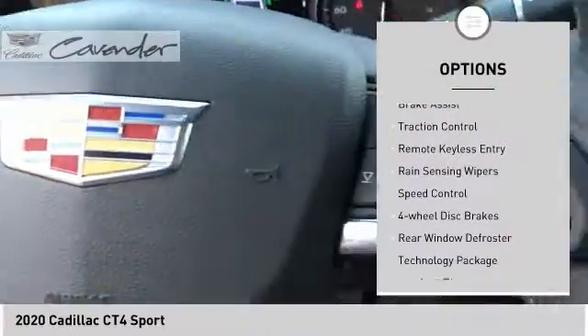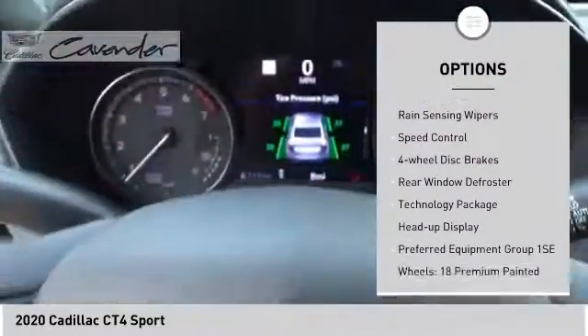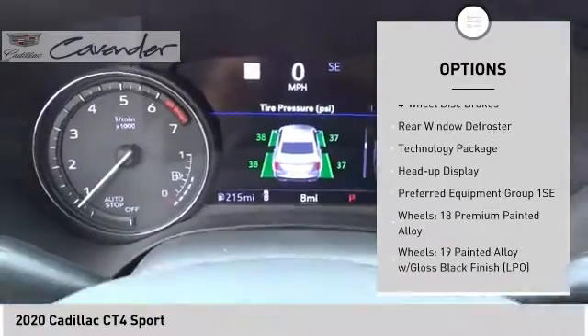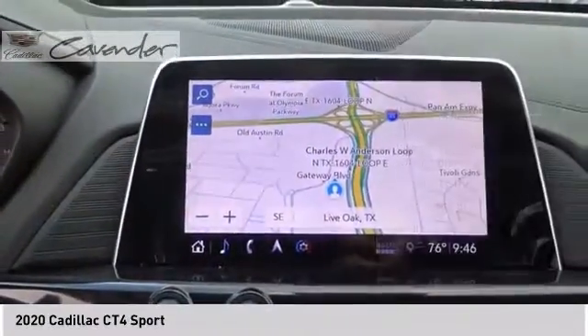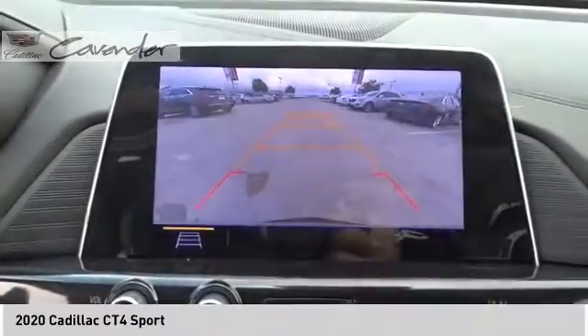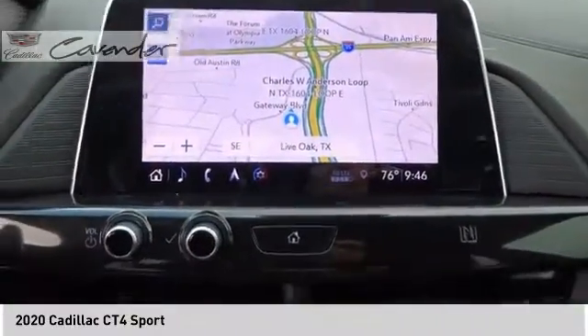Electronic stability control, brake assist, traction control, remote keyless entry, rain sensing wipers, speed control, four wheel disc brakes, rear window defroster, technology package, heads up display.